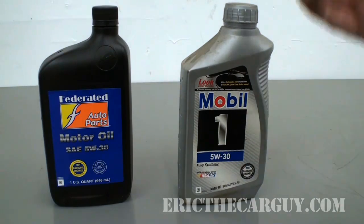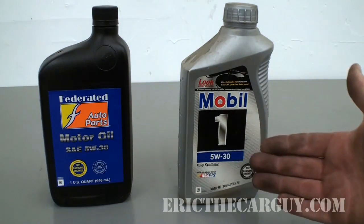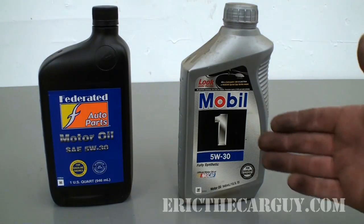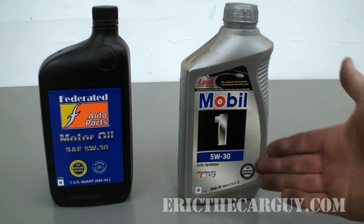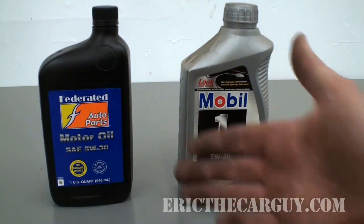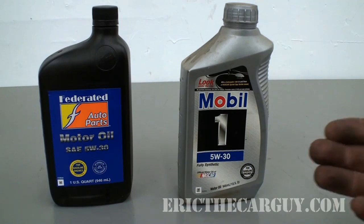I can think of like a Corvette, the LS1 engines — back in the 90s they started saying that Mobil 1 was what they wanted you to run in it. I also think the Acura RDX, the turbocharged Honda engine, they also want you to run fully synthetic oil. There is a time and a place for synthetic oil, but let's face it, it's more expensive than conventional oil. And for some reason there's the mentality that if you're spending more money on your oil, it's actually better.